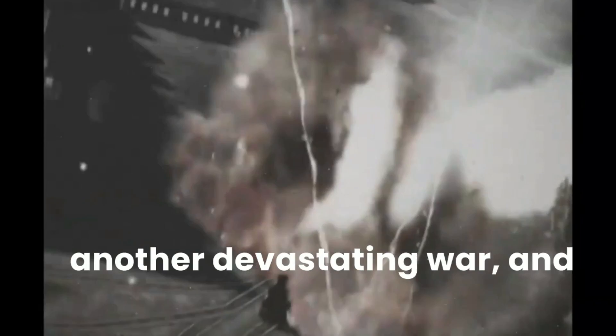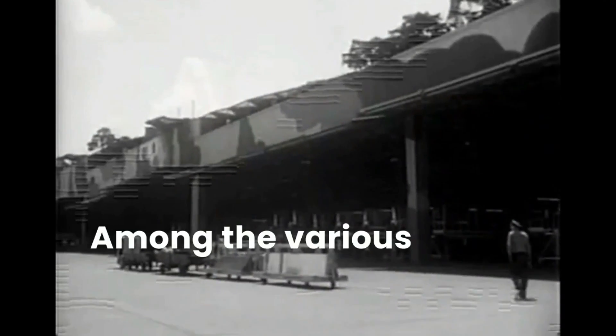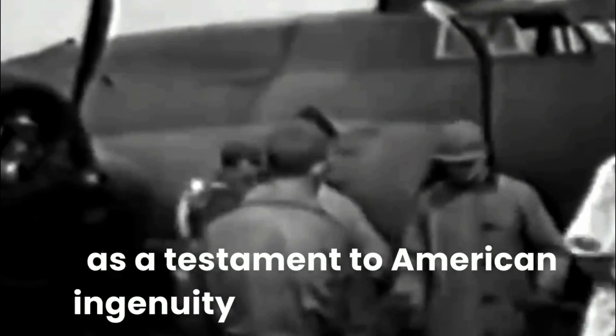In the late 1930s, a time of turmoil and impending conflict, the world was on the brink of another devastating war, and the United States was taking steps to prepare for the inevitable. Among the various military initiatives, the development and production of the B-17 Flying Fortress stood as a testament to American ingenuity and determination.